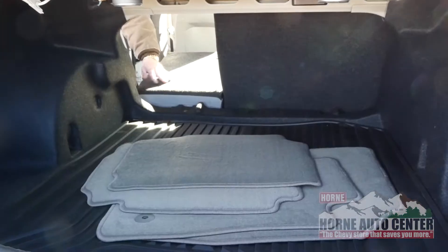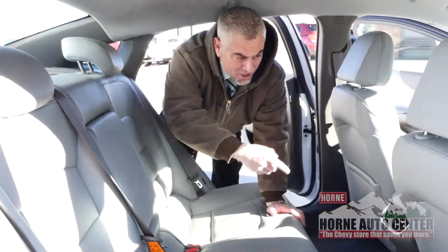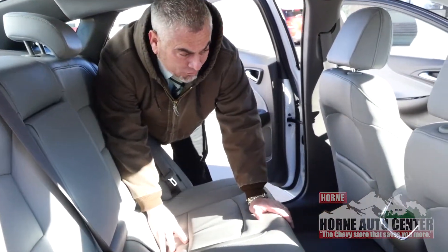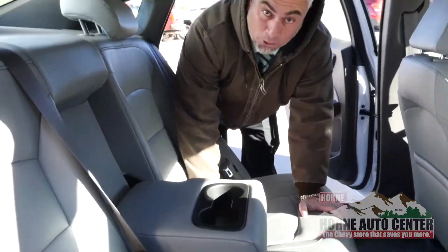There's a 60/40 split rear seat — you can put down 40%, 60%, or 100% depending on whether you have passengers in the back. You're also gonna have rear air vents in the 2LT, along with plenty of connectivity: a 120-volt outlet, two USB ports, a 12-volt port, and a nice cupholder with an armrest.